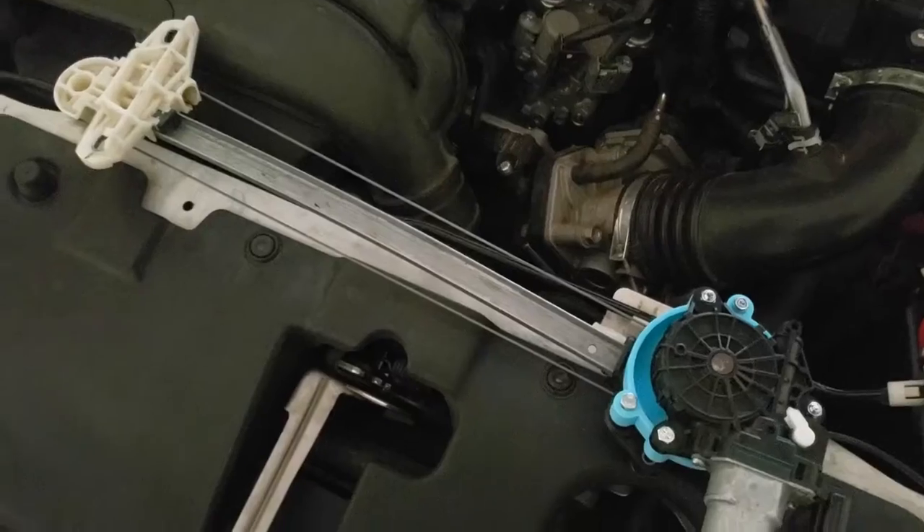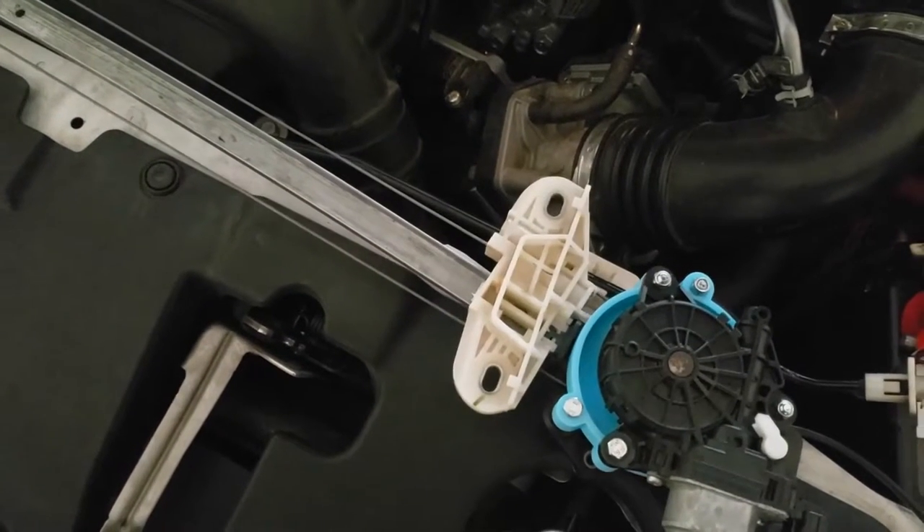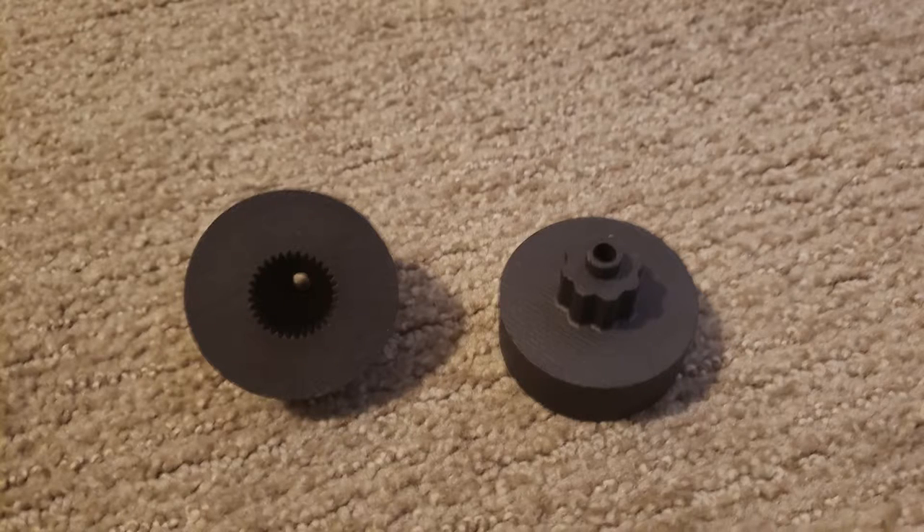If you do not have access to a 3D printer, fret not — you can still get these items printed. I'll leave two links in the description to websites where you can send files such as these to get 3D printed and mailed to you. I would probably recommend JLC — the shipping is a bit slower, but the finished product is much finer. I'll also leave one large model file with both parts in the recommended orientations.